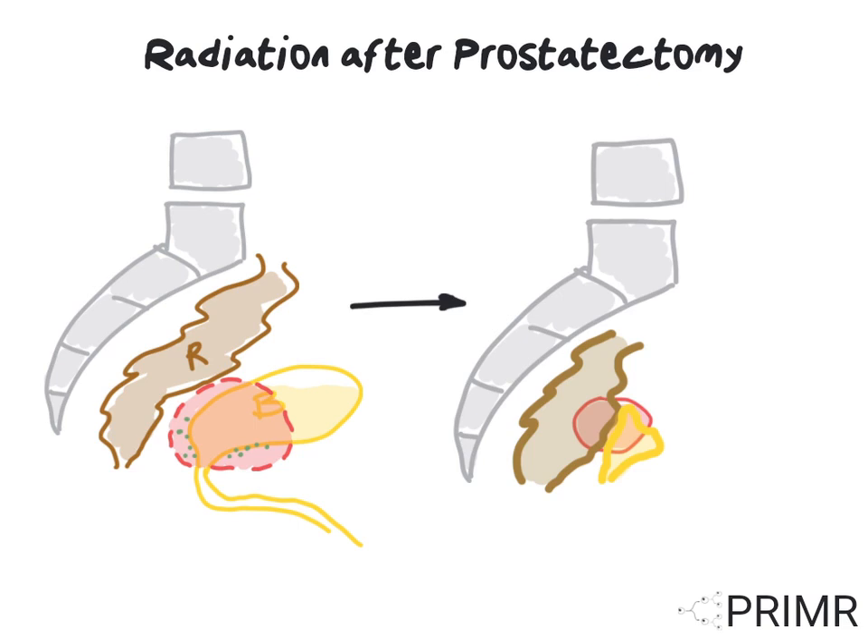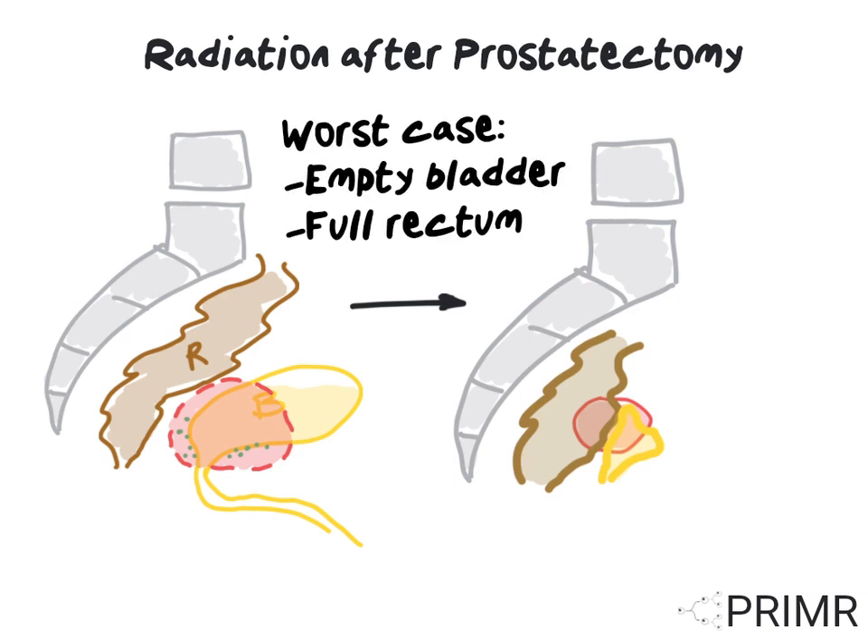The scenario with the highest risk of complications is one in which the rectum is totally full and pushing inside the radiation field, and the bladder is totally empty and has collapsed into the radiation field, like a deflated balloon. When possible, patients should try to avoid this at the time of radiation treatments every day.